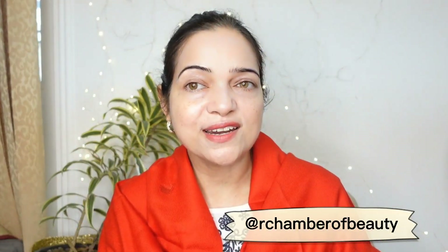Hey guys, welcome back to my channel. I hope you are doing well. In today's video, I am going to talk about body care.